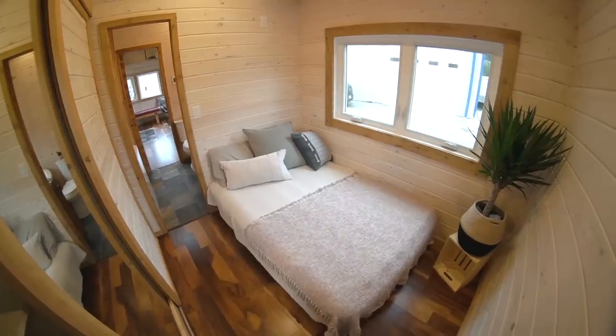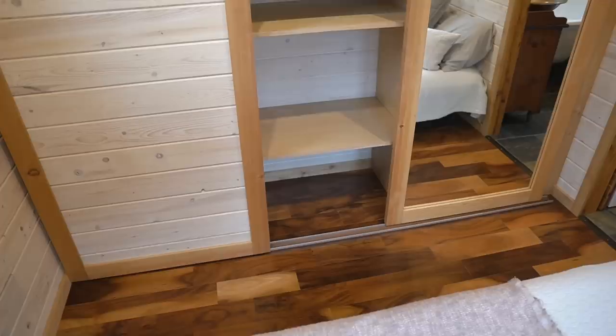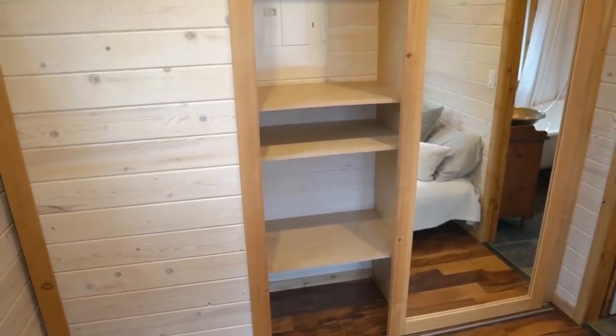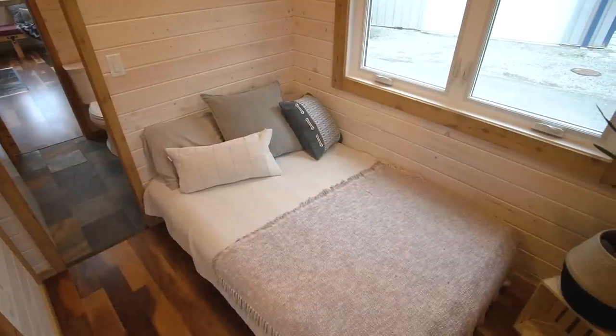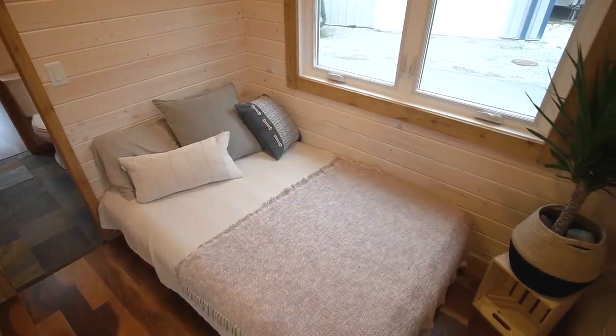Without a loft, you want to maximize the bedroom wherever you can fit it. We maximized storage with sliding doors — one being a floor-to-ceiling mirror and the other matching the pine tongue and groove — as well as fitting the largest possible bed. We were able to fit a double in here.